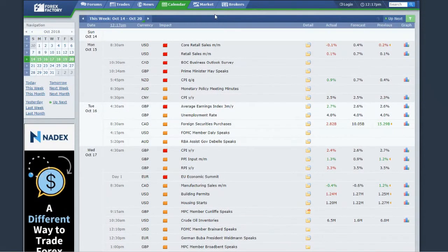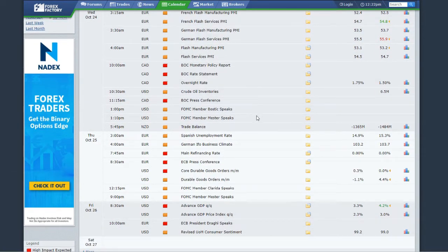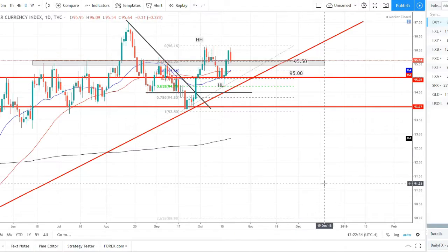That does it for last week's news. For the week ahead, we have a lot of central bankers speaking to start the week, nothing too crazy. Then we have the Bank of Canada meeting on Wednesday, which is a huge mover for the CAD, and their press conference following. Thursday we have the European Central Bank press conference. Then US core durable goods, and on Friday we have GDP out of the US. Not too crazy of a week but definitely some events to watch.